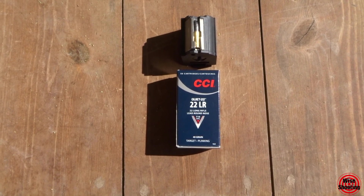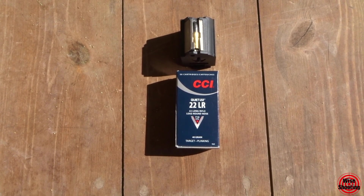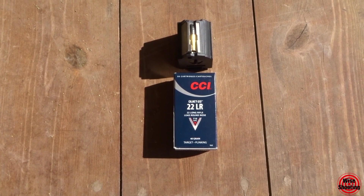First up is the CCI Quiet. It's a 40 grain bullet and the box says it's going to be traveling at 710 feet per second.